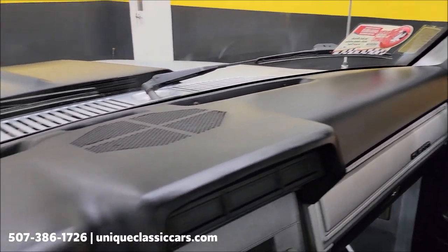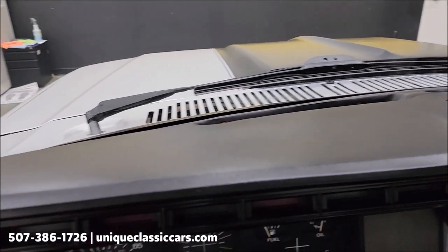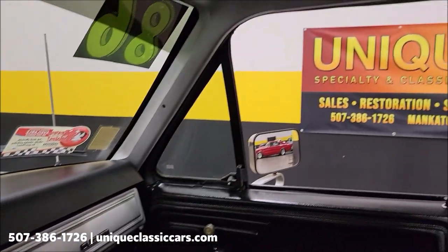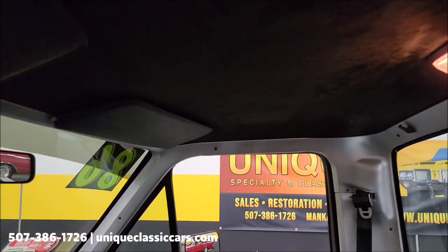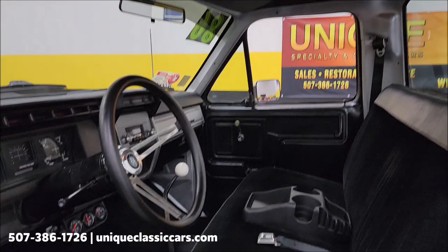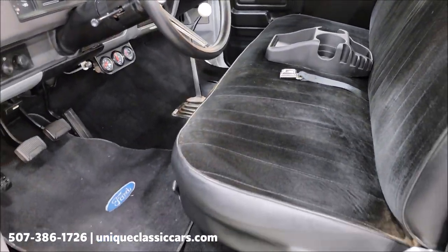Take a look at the top of the dash — not sun-baked, not faded, nothing like that, no cracking. Good shape there. Take a look at the headliner — also looks good. No rips, tears, or holes in the seat.